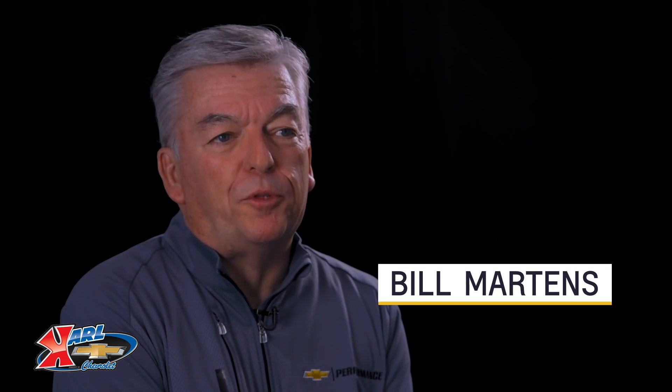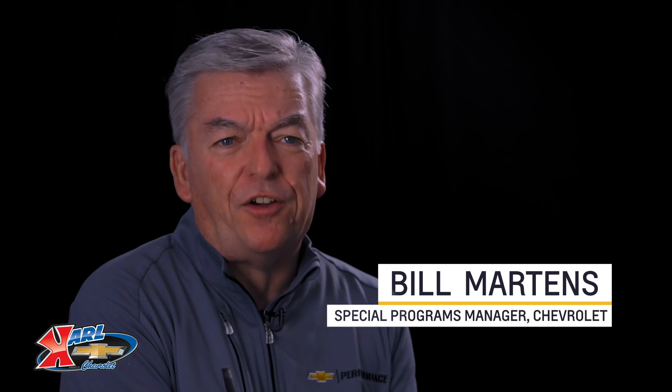There are a lot of aftermarket performance parts options out there, but only a few that are designed, engineered, and tested by Chevrolet. Today I want to give you an overview of the LT1 engine so that you can make better decisions.